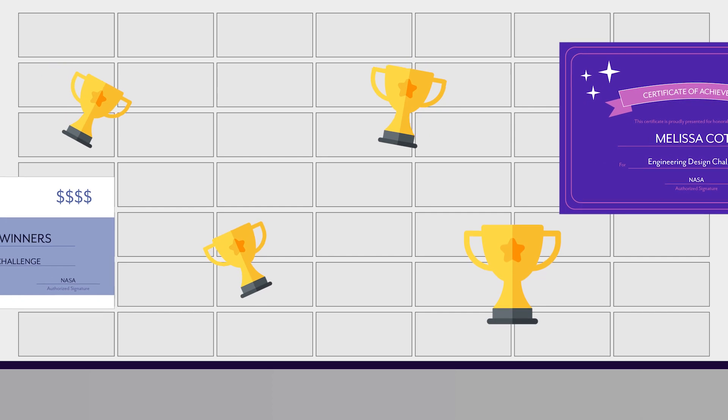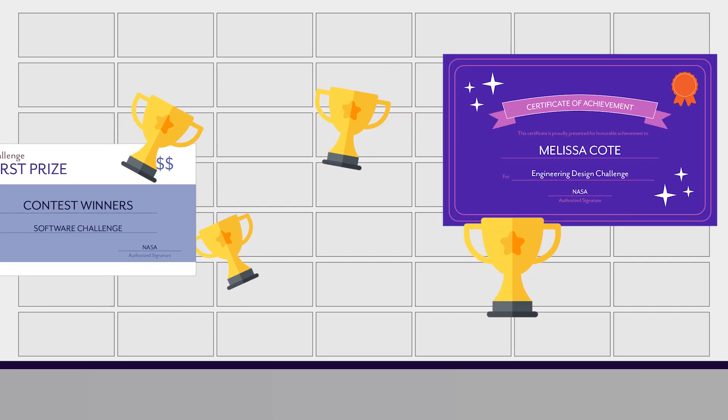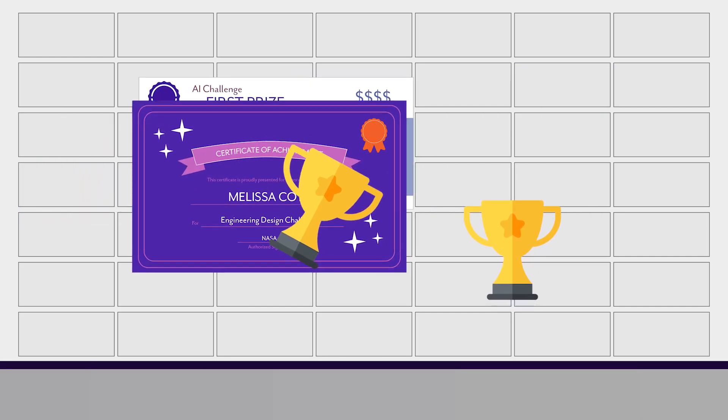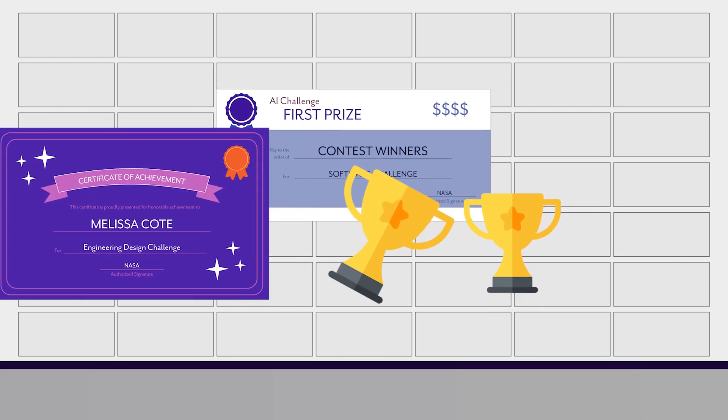Projects on NASA Solve can offer cash awards, internships, the opportunity to grow humanity's knowledge of the universe and the world around us, and of course bragging rights.